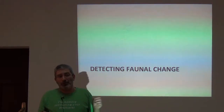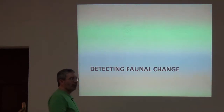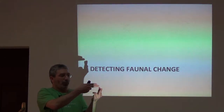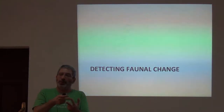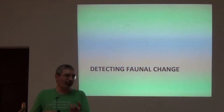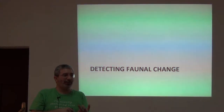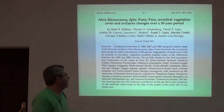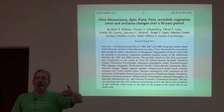Faunal change — biotic change. We can do this in two directions, and ideally we'd do it in both at the same time. We can go out and do inventories now, and we can do our inventories at sites that have already been surveyed. Then you can come back and do them 10, 20, 30 years into the future. So we can do these very simple studies that are perhaps retrospective.